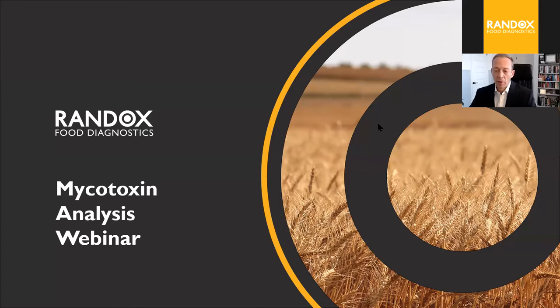Hello everyone and welcome to our mycotoxin analysis webinar. My name is Colin Stead and I'm one of the regional sales managers for Randox Food Diagnostics. Thank you for taking time out of your day to join us. Today we're going to give you a little bit of info about who we are, talk about our Biochip Array technology and specifically our mycotoxin capabilities. We'll also show you a step-by-step video for our mycotoxin Biochip kit, share customer testimonials, highlight our additional arrays for feed and cereals, and finish with any questions you may have.